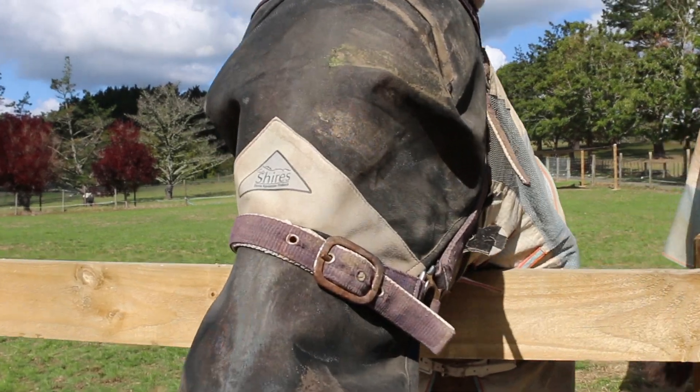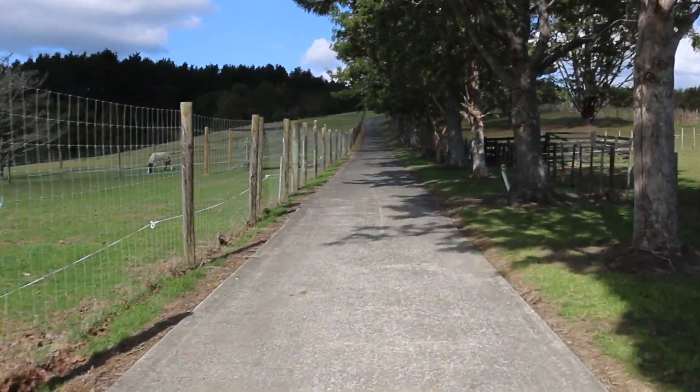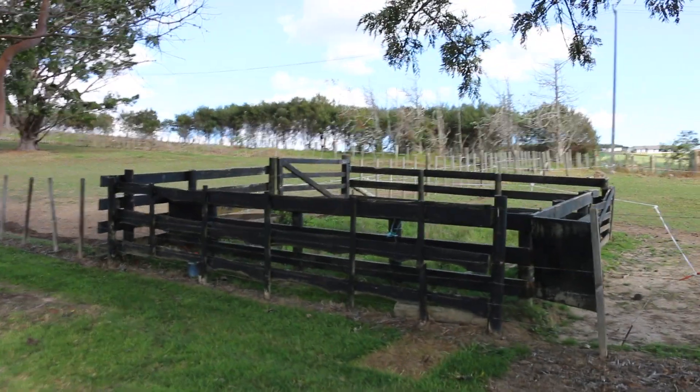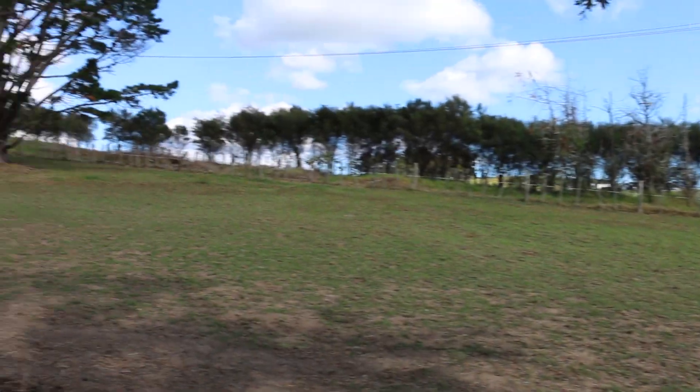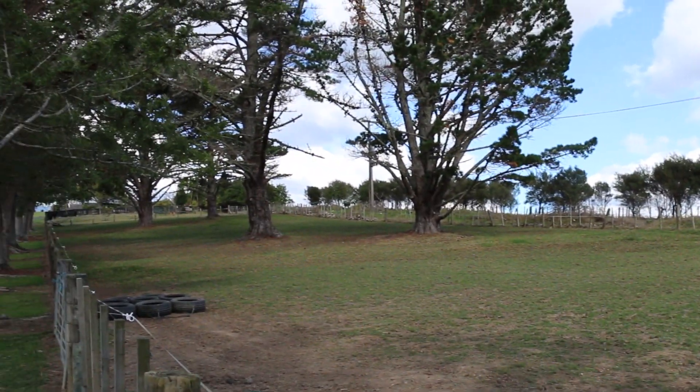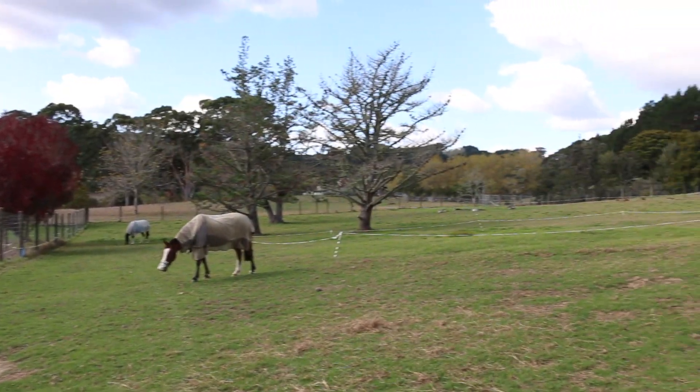Here are two more of my horses — this is Nellie and this is Ellie. If we continue up the driveway we will pass the sheep yard. My family use this for shearing and drenching our sheep, and this is the paddock it backs onto. It's got four lovely big trees.